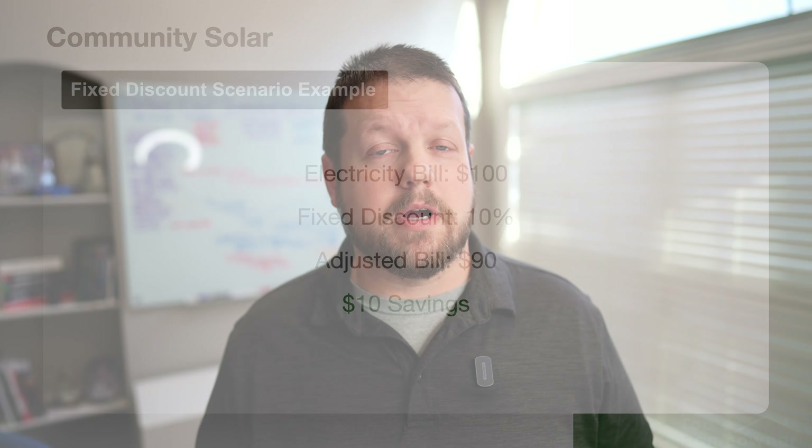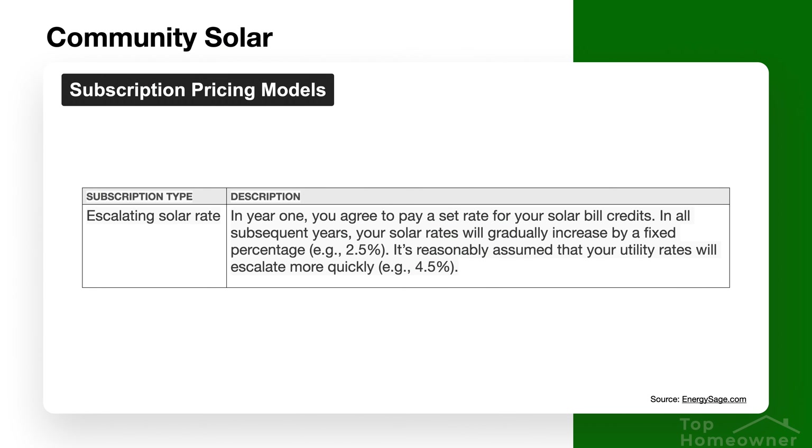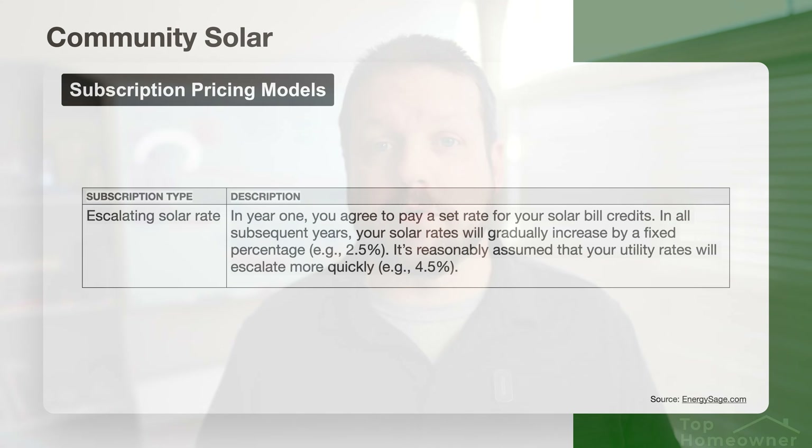There are other options as well, like escalating solar rates, where you would pay a set rate for your solar bill credits and in additional years your solar rates would gradually increase by a fixed percentage — say, two and a half percent per year. But in those types of situations, it's also reasonable to assume that your electricity bill would scale faster than your solar rate, so it will still save you money over time.